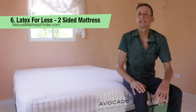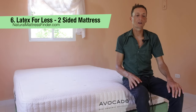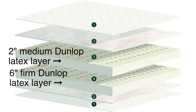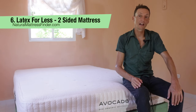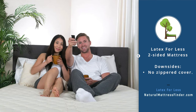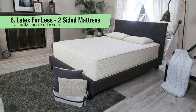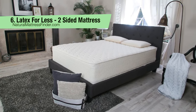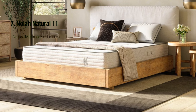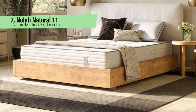Number six: the Latex for Less Two-Sided Mattress, available in a seven-inch and a nine-inch version. This is an all-latex core mattress with no springs. The nine-inch version has a six-inch firm Dunlop latex layer plus a two-inch medium latex layer. The seven-inch version is one layer of six-inch Dunlop latex. A downside is no zippered cover, but the nine-inch version is flippable — medium on one side and firm on the other. For the seven-inch version, be sure you prefer medium firm or firm before choosing.